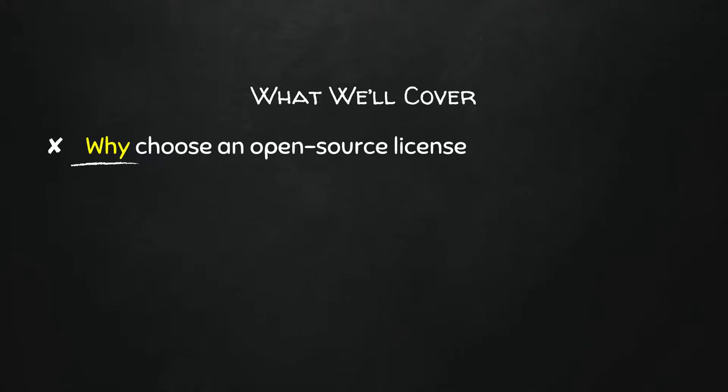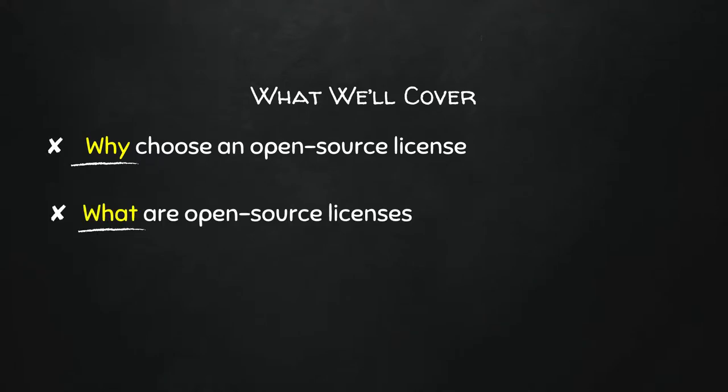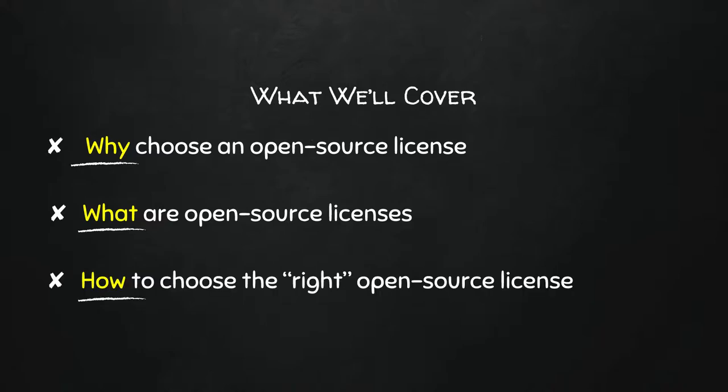What I'm going to talk about today is three things. In Drupal we know it's open source but we don't really care about the licensing — but it's an important thing to know. I want to explain why you choose an open source license, what open source licenses are, and how to choose the right license for your project, because not all projects are the same.